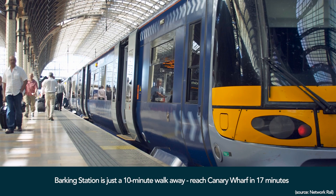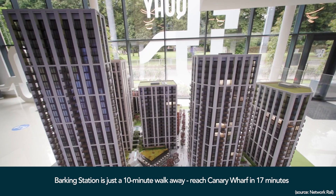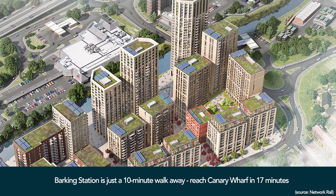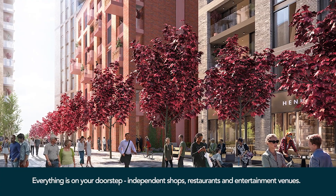Abbey Key is perfectly placed. It's just a 10-minute walk to a train station, which is extremely handy for me as I commute into Canary Wharf on a daily basis. I can just hop on a train and be there in around 17 minutes — it's so quick and easy. I also like the fact that we have a couple of supermarkets nearby and everything is within walking distance, so I don't need to get in my car.